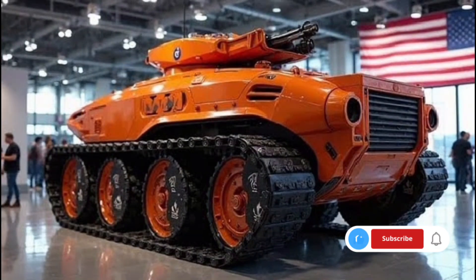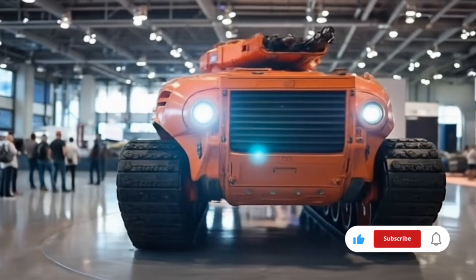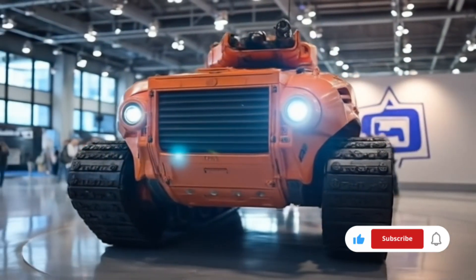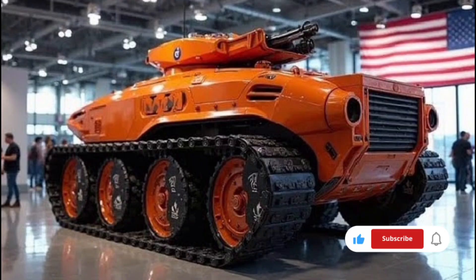This tank has been designed to meet the needs of modern warfare, integrating advanced mobility systems, cutting-edge armor solutions, and high-tech weaponry that set it apart from any other armored vehicle in service today. The 2026 European Tank has been developed with a focus on versatility, allowing it to perform effectively in various terrains and operational scenarios.